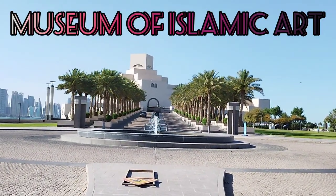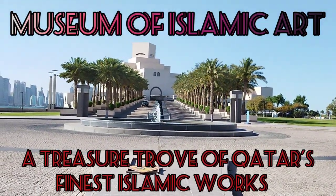Museum of Islamic Art, a treasure trove of Qatar's finest Islamic works.